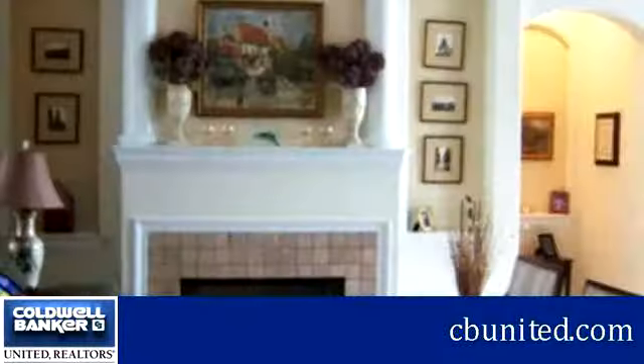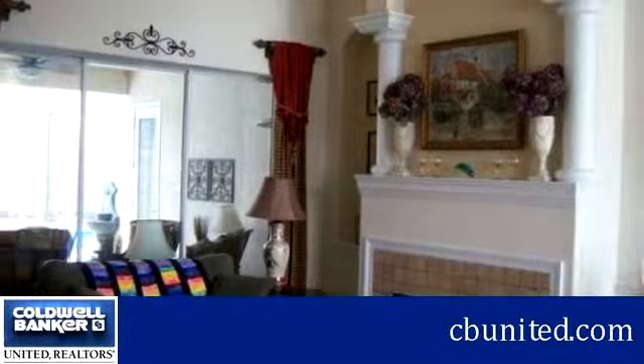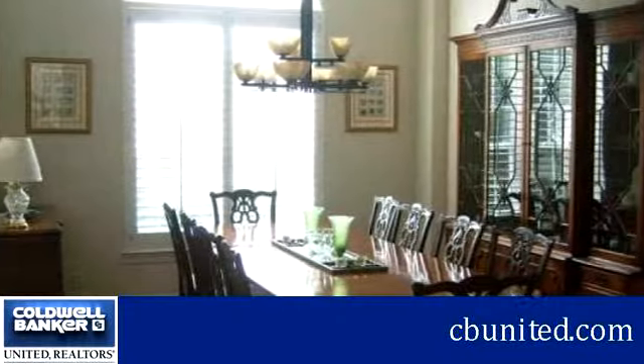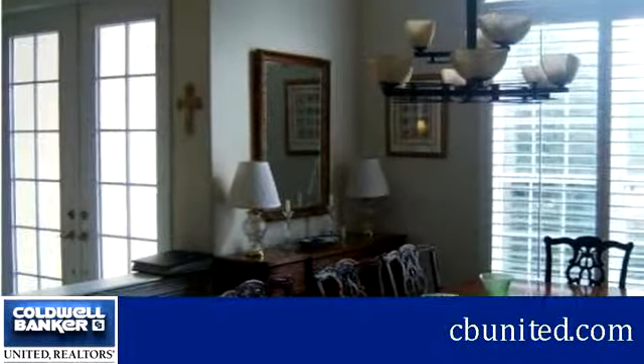To arrange a time to stop by and view this property, or if you would like more information, please contact Pete Hudson at 850-432-5300. Thank you for your interest in this property and enjoy the presentation tour.